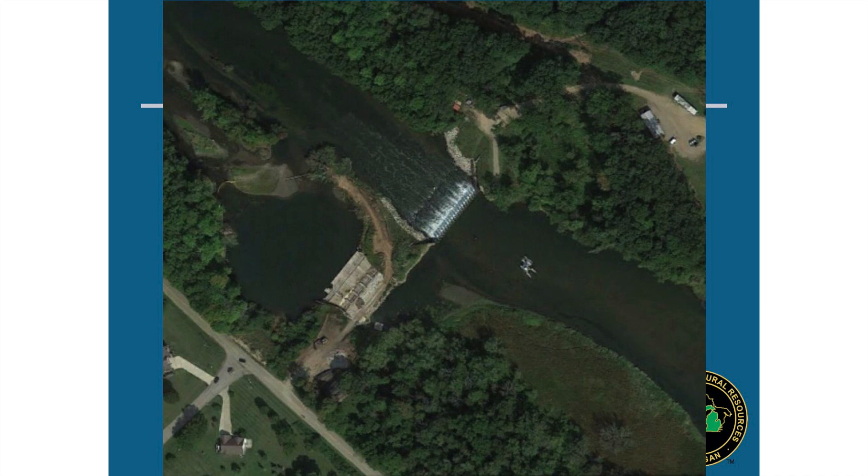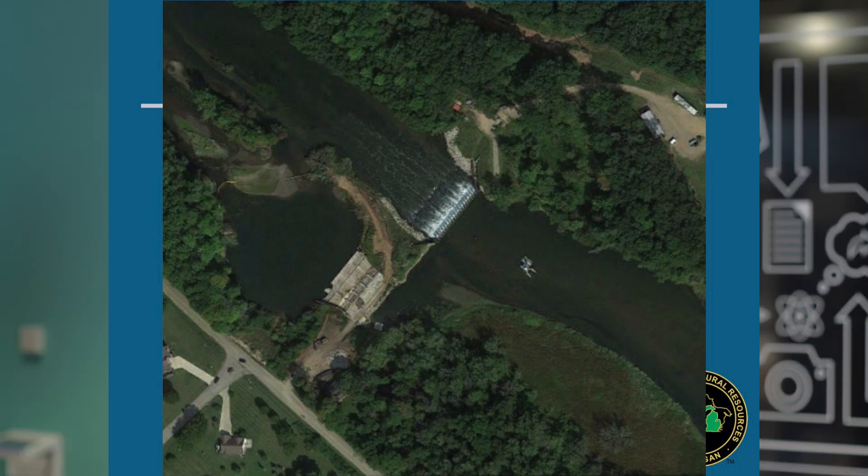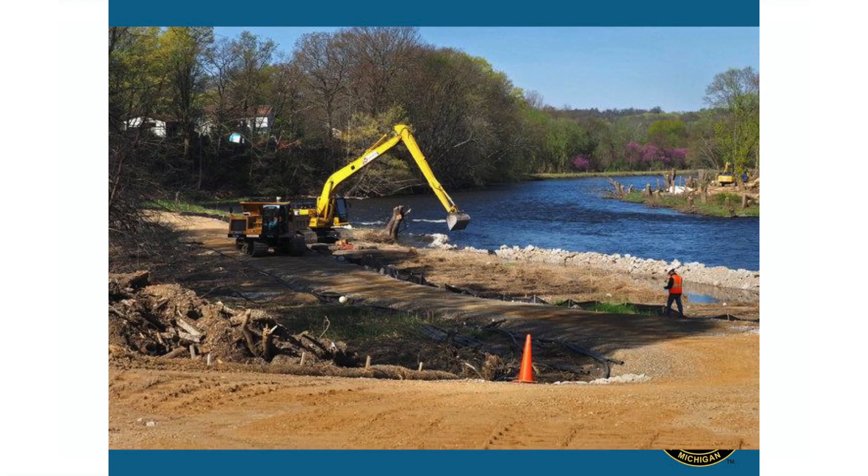Here's an early stage drawdown — you can see the concrete dam is now exposed out of the water because we've drawn the water level down. You can also see dredging barges removing sediment and building the stream channel that will eventually carry the free-flowing river. When you do slow drawdowns and remove sediment as you go, it allows you to control the downstream movement of sediment and remove contaminated sediment present in the impoundment.